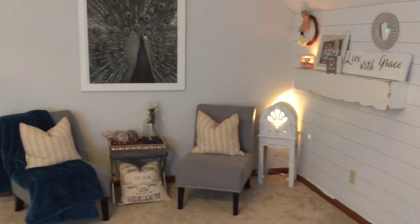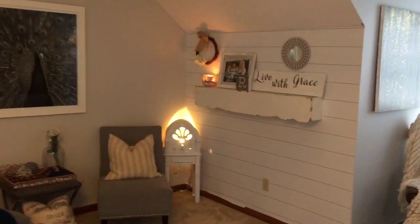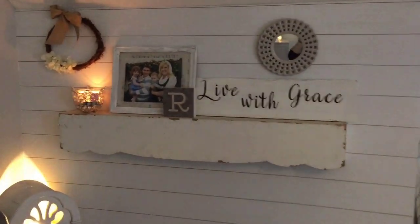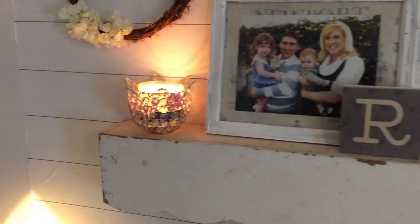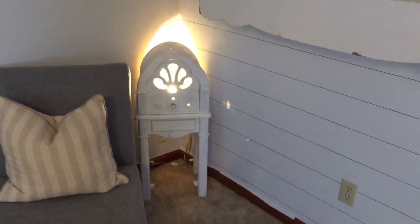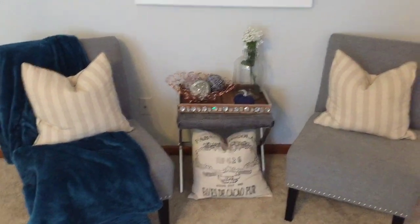This is the other side of my bedroom — a little seating area. That's an old radio that I turned into a light and painted it white, and I think it's perfect.